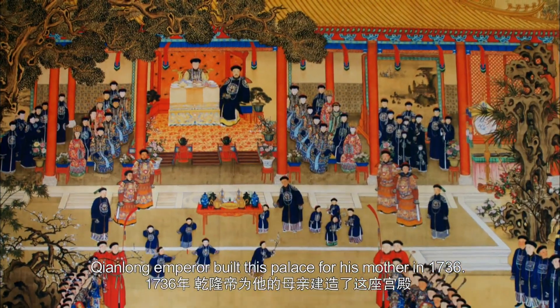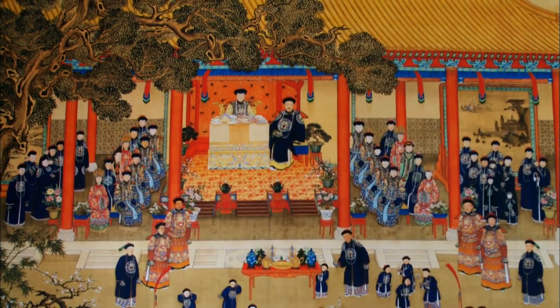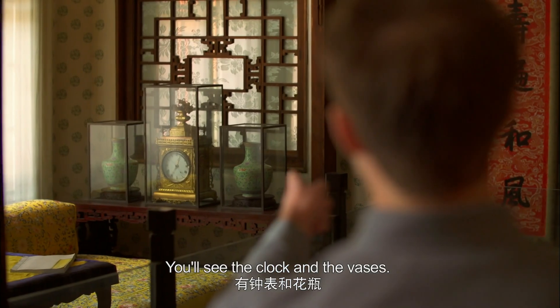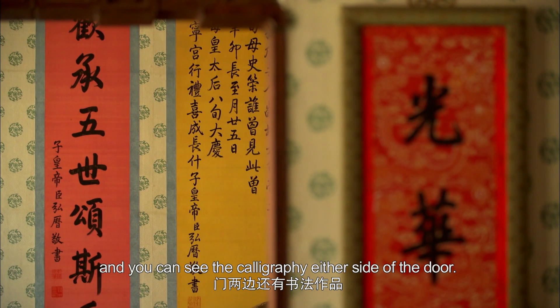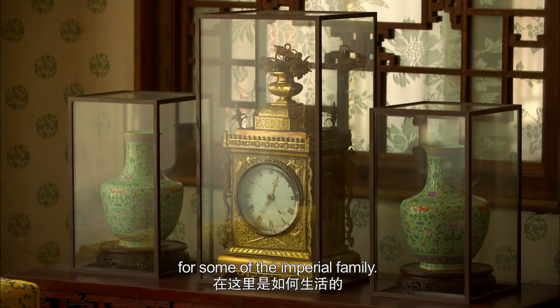One Qing emperor built this palace for his mother in 1736. We've got a few more creature comforts. You'll see the clock and the vases. There's a bonsai tree through there, and you can see the calligraphy either side of the door. It really gives you a sense of what life might have been like here for some of the imperial family.